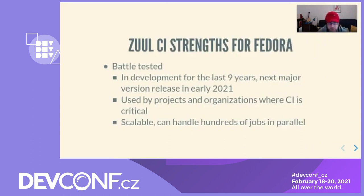Zuul is also a reliable service. It has been in development for more than 9 years, and improvements are still being made. We should see the next major version released in early 2021. Also, Zuul has been adopted by projects where CI is critical, like OpenStack and the automobile industry, and it has been praised each time for its scalability.